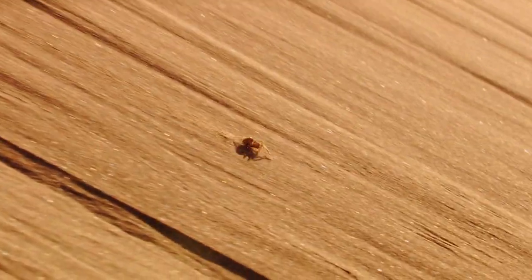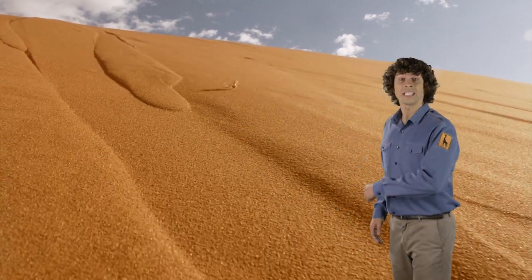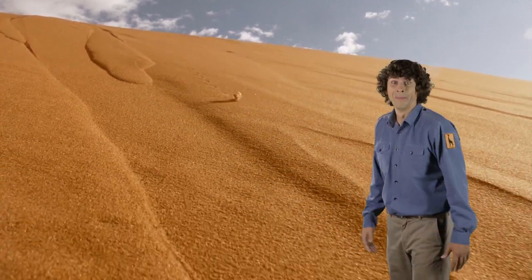What's it doing now? It's a golden wheel spider and it's using its cartwheeling skills to escape. Brilliant, eh?